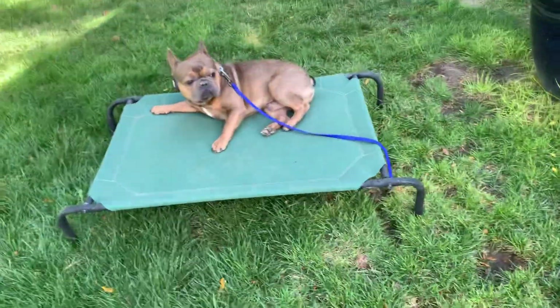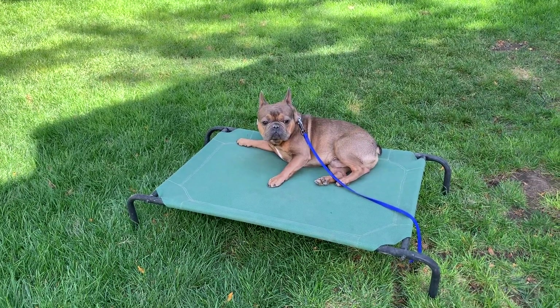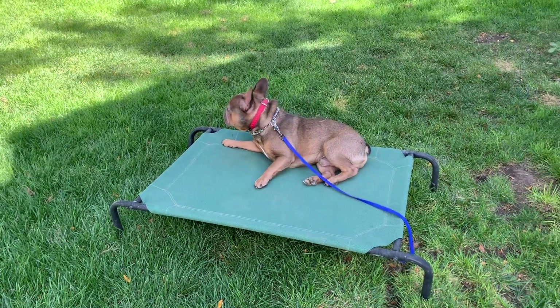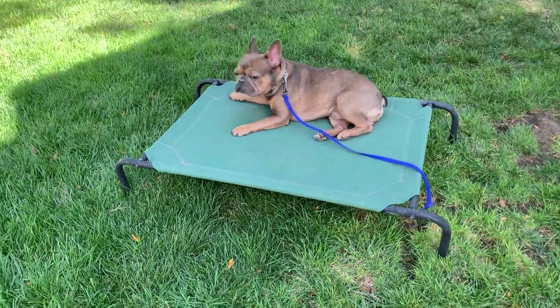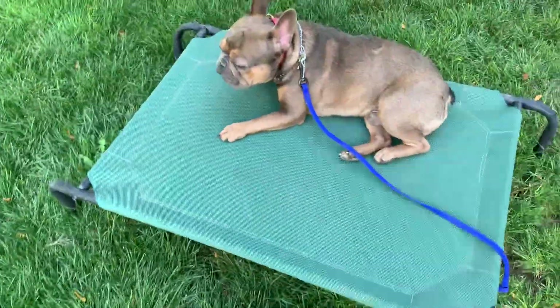Place is going to be a dog bed — it can really be anything that's different from the floor that has a clear border. I have outdoor place beds, which is what he's on now, and indoor place beds. If you're in a pinch, you could use a folded-up blanket; it just has to have a clear enough border that Koston understands his boundaries.